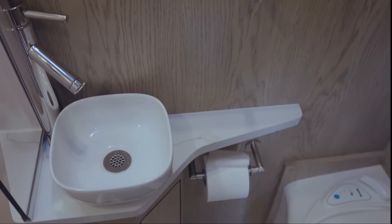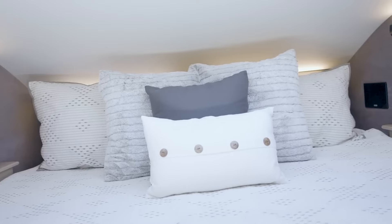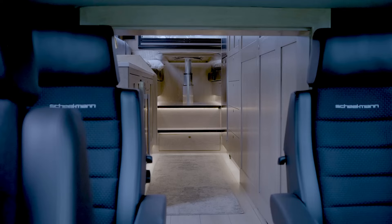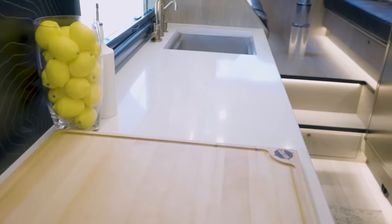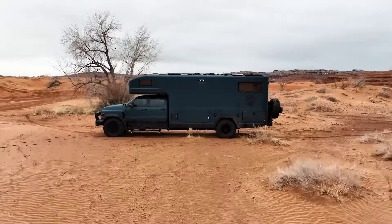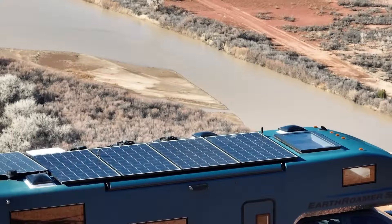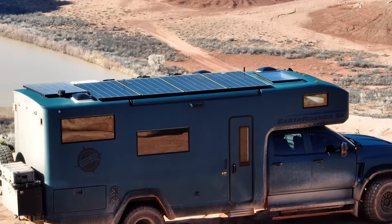Step inside, and you'll find a spacious interior equipped with all the comforts of home. The adjacent dinette can comfortably seat up to six people, making it ideal for enjoying meals and socializing with fellow adventurers. With its rugged yet luxurious design, the Earthromer SX is the ultimate expedition vehicle, priced at $145,000.